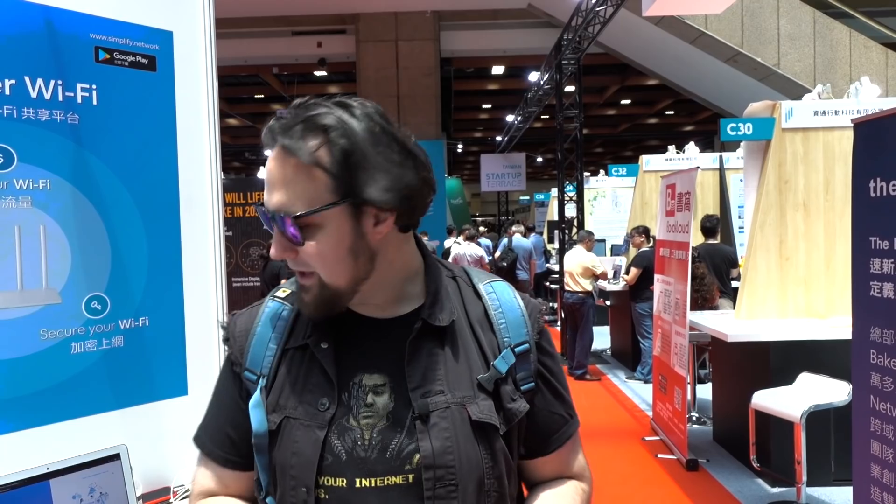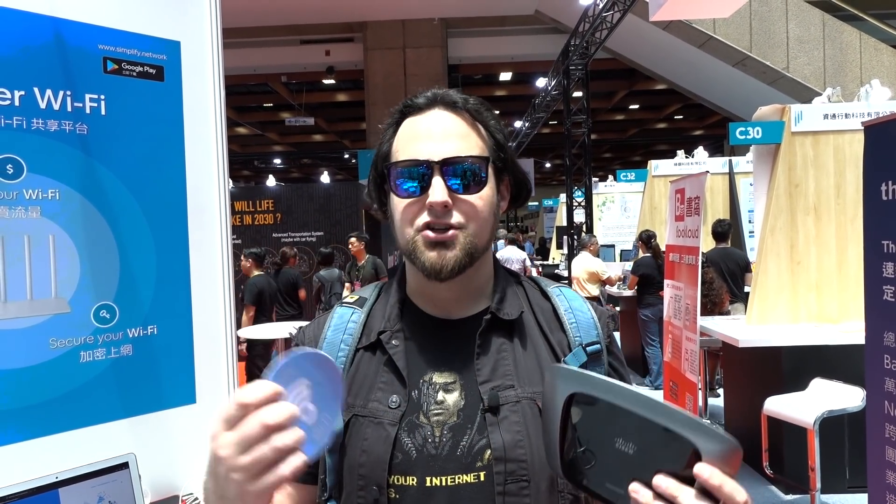You guys like stuff from MIT, right? And you guys like the idea of selling your Wi-Fi to everybody else? That doesn't sound very secure, but let's talk about what's going on here and I'll tell you how they've secured it. This is Simplify — Simplify Wi-Fi. The idea is that you may have a fast connection but you're not home all the time, and you want to sell some of your connection.